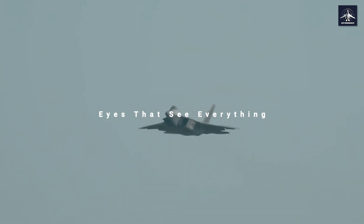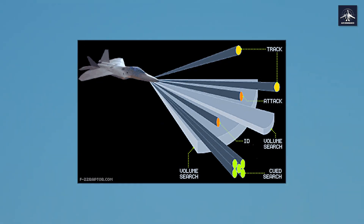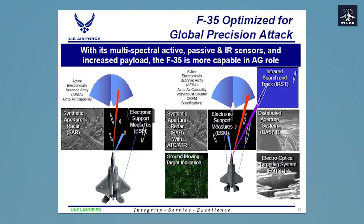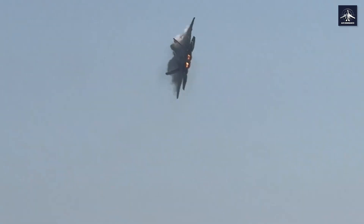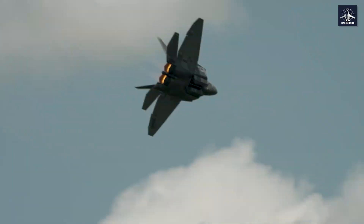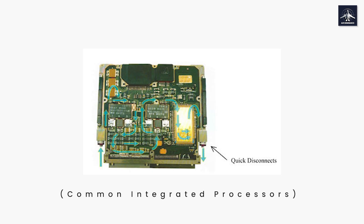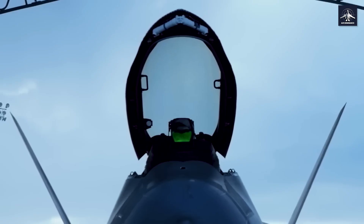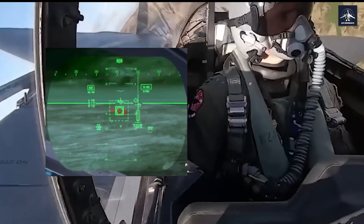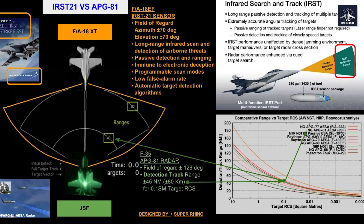The F-22's AN/APG-77 radar is absolutely revolutionary — 1,956 individual transmit-receive modules working in perfect harmony. This system can detect aircraft from over 320 miles away and perform beam steering in tens of nanoseconds. The radar is so stealthy and so powerful it can literally fry the electronics of enemy sensors. The real magic happens in the common integrated processors, where all sensor data — radar, infrared, electronic warfare systems — gets fused into a single coherent picture for the pilot. The system automatically tracks targets and updates their positions, creating layered spheres of engagement around the F-22.